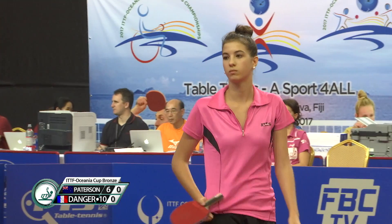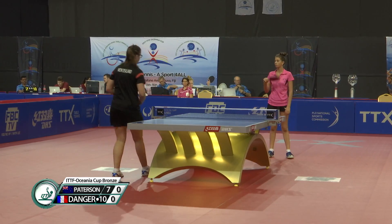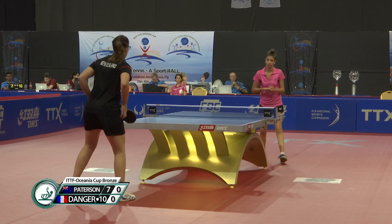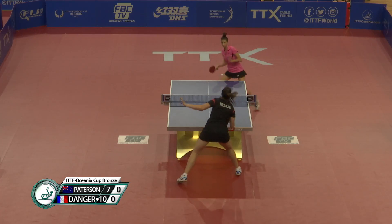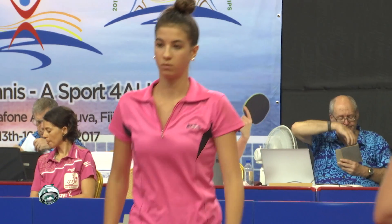Ten-seven. I saw Danger play the end of a match against Georgina Newton — it was just an absolute cracker of a match, 15-13 in the deciding set. She came back from about 10-7. Eleven-seven. There it is — Danger takes the first game. One game to love.